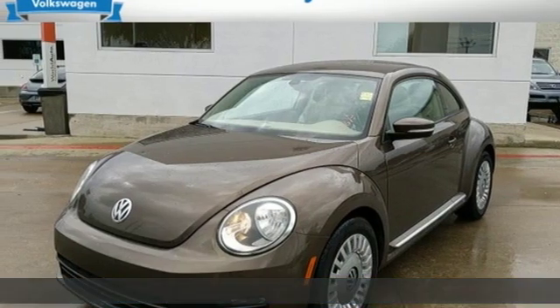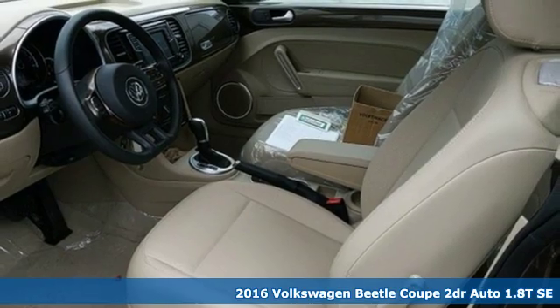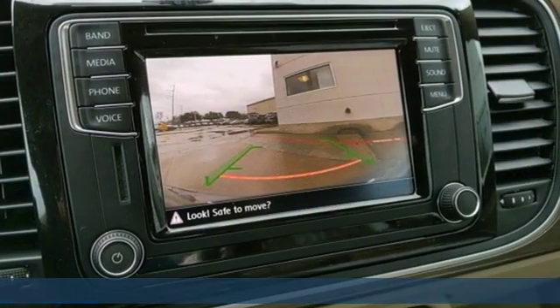It's a 2016 Volkswagen Beetle Coupe. Break the mold and outrun the crowd in this iconic Beetle, and with features like these, every drive is a pleasure.